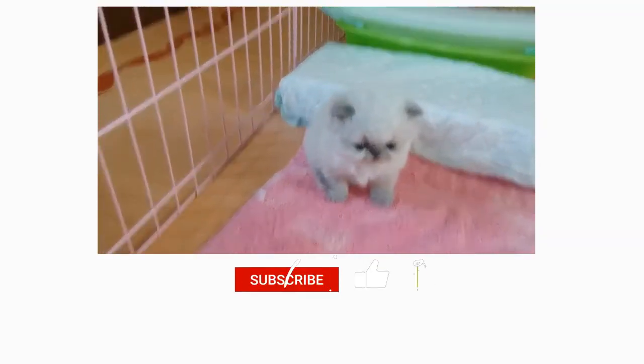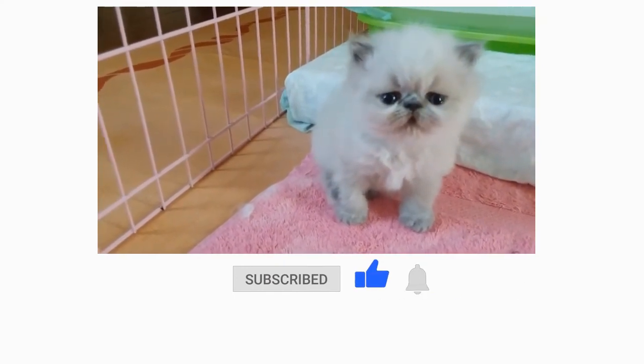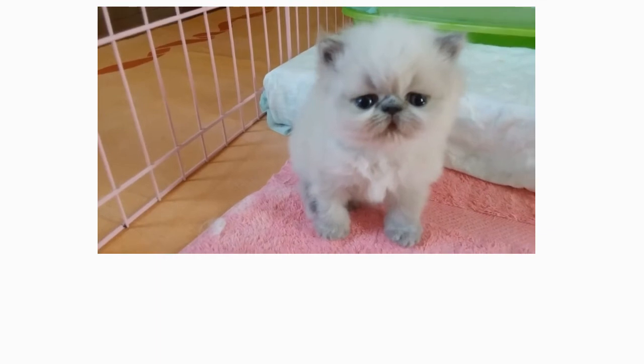If you enjoyed this video, kindly press the like button as it greatly helps out the channel. Also, don't forget to subscribe with notifications on for more videos like this.